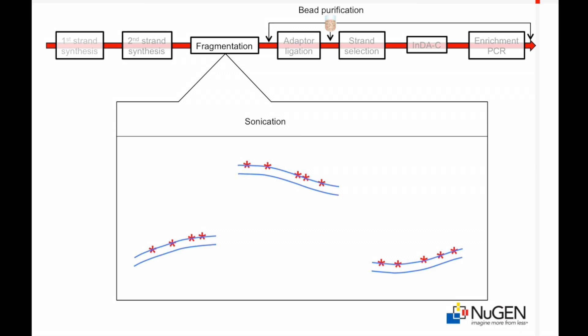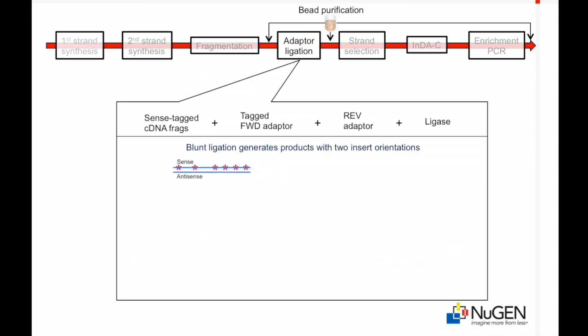Key to maintaining strand specificity in the Encore Whole Blood RNA-Seq library are our unique forward and reverse adapters. By tagging the ligation strand of the forward adapter with the same degradable nucleotide analog used in the sense strand of the cDNA, we ensure that only a single, directionally conserved orientation of the cDNA insert will produce sequence data.